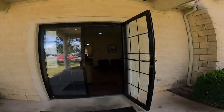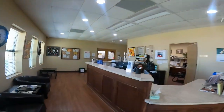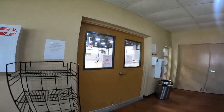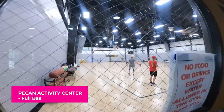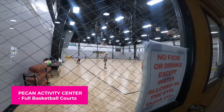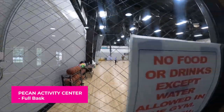We are heading into the Pecan Activity Center right now, and there is lots going on up here as always. We've got a fantastic receptionist here that runs the show, and we've got pickleball going on right now. We have a fantastic pickleball group here. This is our large gym, and there is plenty of room for pickleball, basketball — you name it. They do it all in here.